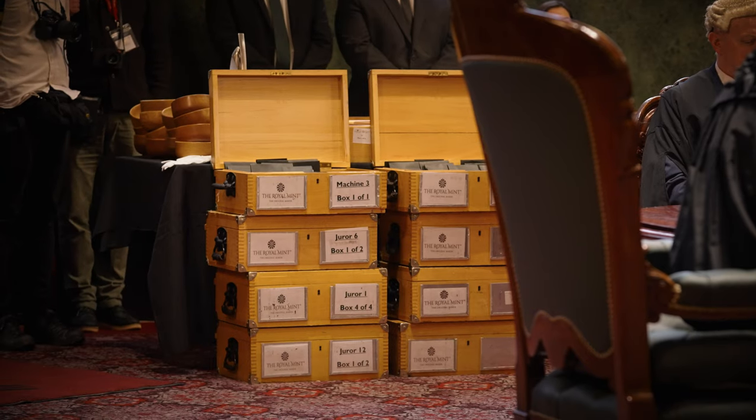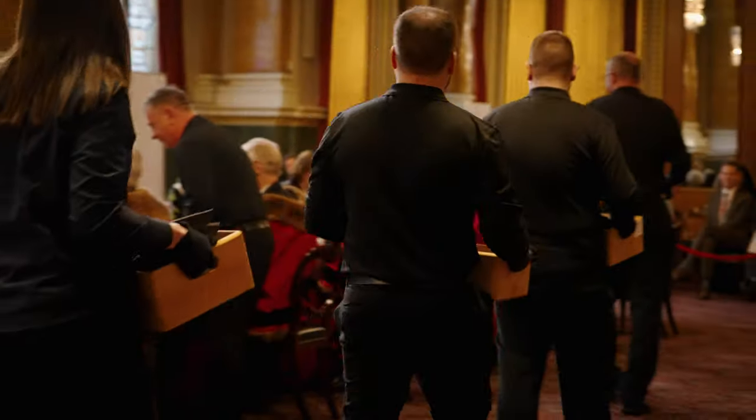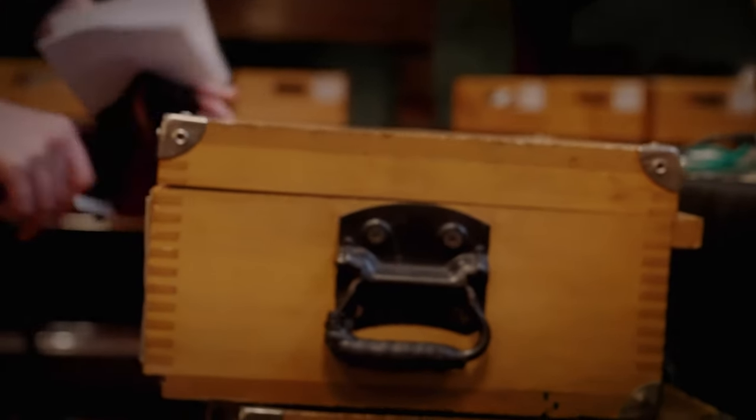The trial has a very unusual name — the Trial of the Pyx — and this comes from the small boxes that the coins are stored in. Box in Latin is 'pyxis,' and so you're putting the contents of these storage boxes, these pyxes, on trial.